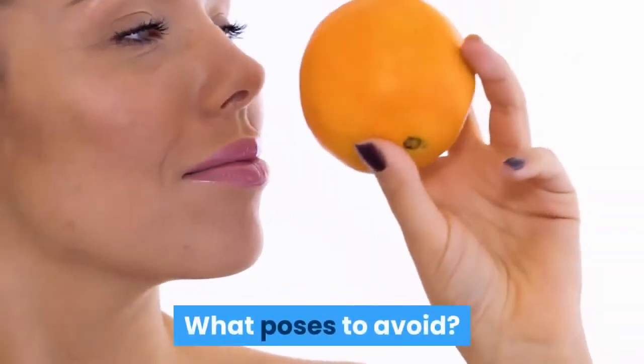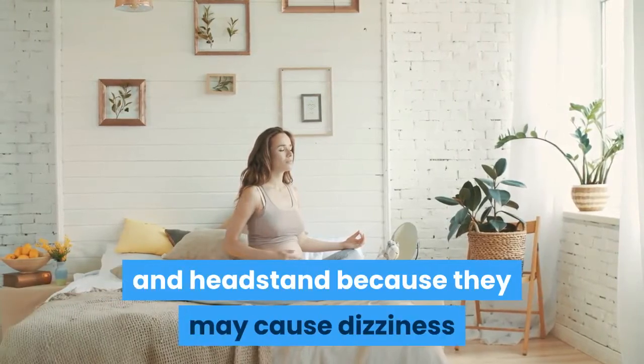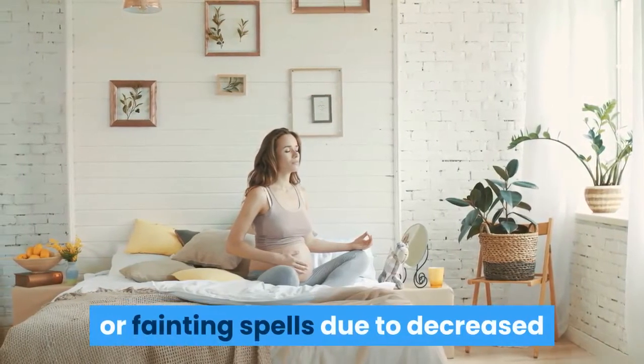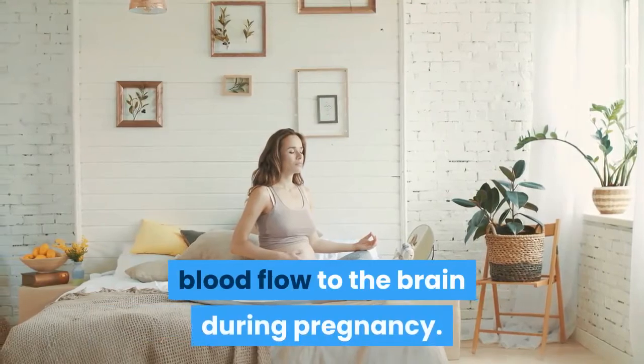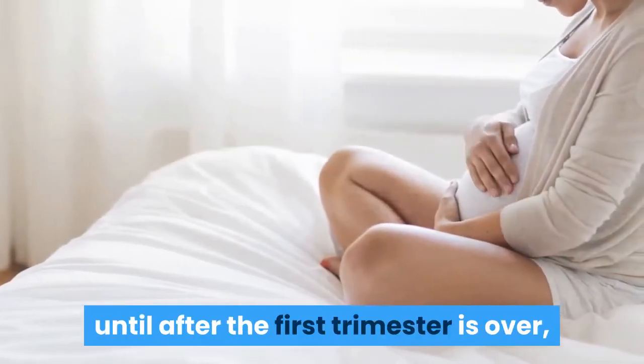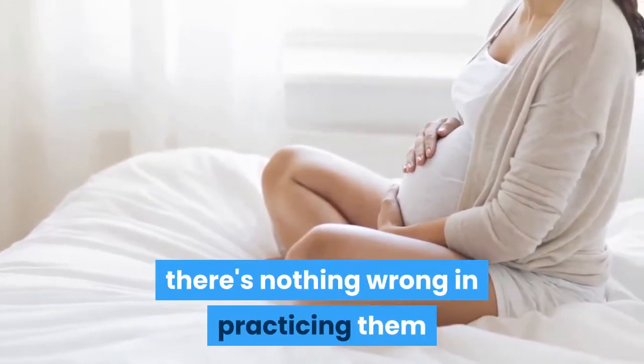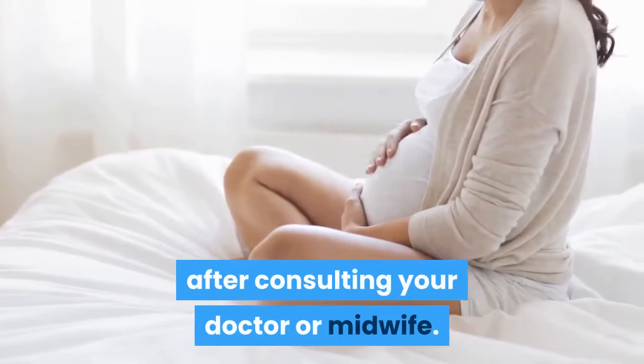What poses to avoid? Avoid practicing inverted poses like shoulder stand and headstand because they may cause dizziness or fainting spells due to decreased blood flow to the brain during pregnancy. These poses aren't recommended until after the first trimester is over, but if you feel comfortable doing them, there's nothing wrong with practicing them after consulting your doctor or midwife.